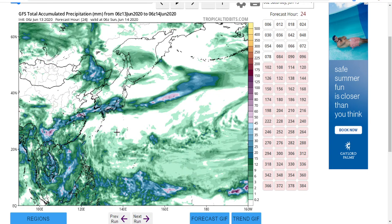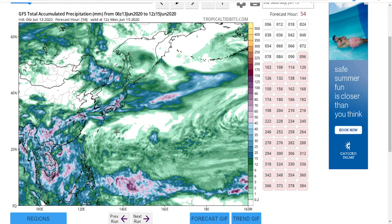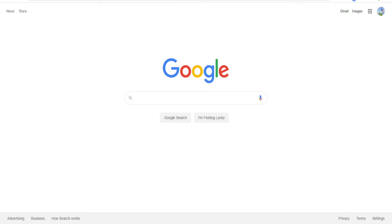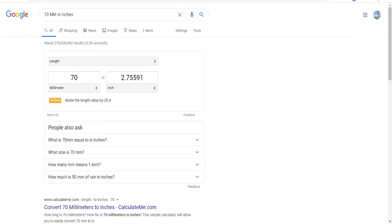This is the 48-hour rainfall I have planned out. Anywhere from Hong Kong south to this little tip right here is going to be seeing 45 to 70 millimeters of rain — I'll look that up real quick — yeah, about 2.7 inches, so we'll round it up to about three inches.